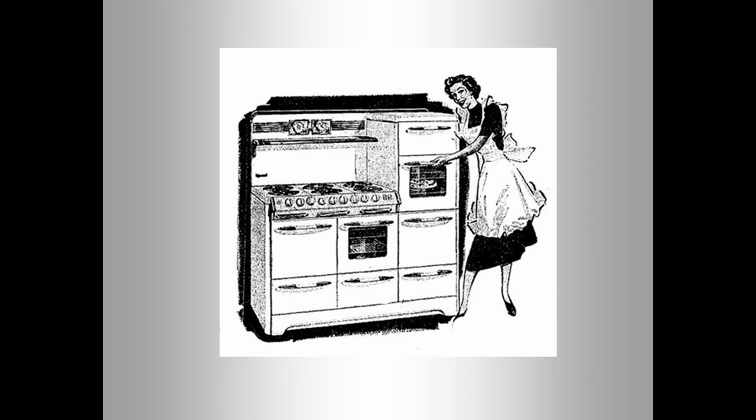Because they were producing so many stoves, they built their own steel mill in 1946, producing 50 tons of steel a year.